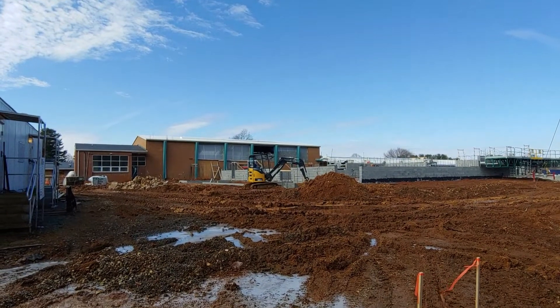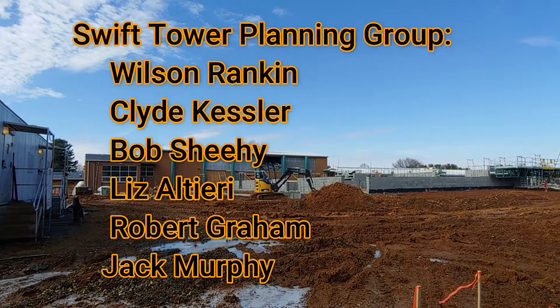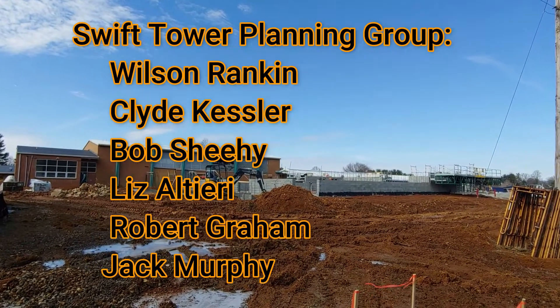The chimney swift tower project is already off to a great start thanks to local citizens and members of the original planning group, which include Wilson Rankin, Clyde Kessler, Bob Sheehy, Liz Ulteri, Rob Graham, and Jack Murphy.